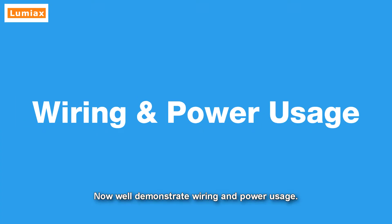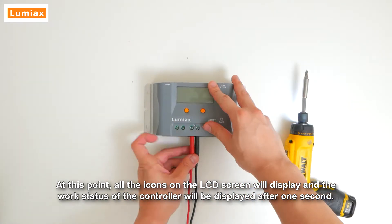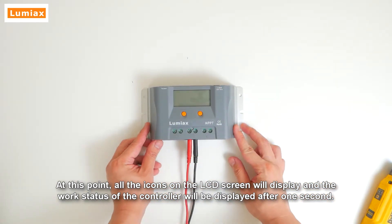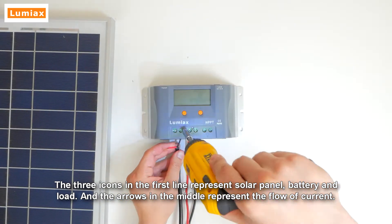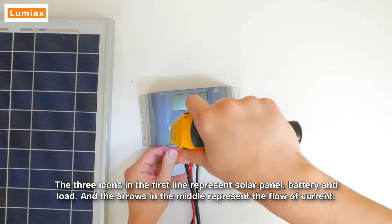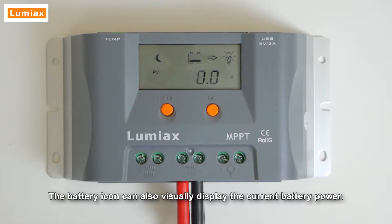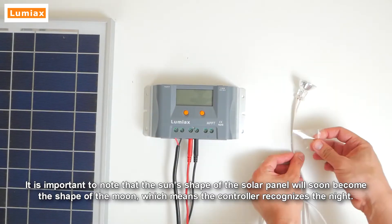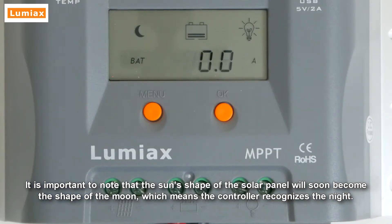Now we'll demonstrate wiring and power usage. All the icons on the LCD screen will display, and the work status of the controller will be shown after one second. The three icons in the first line represent solar panel, battery, and load, and the arrows in the middle represent the flow of current. The battery icon can also visually display the current battery power. The sun shape of the solar panel icon will soon become a moon shape, which means the controller recognizes night.